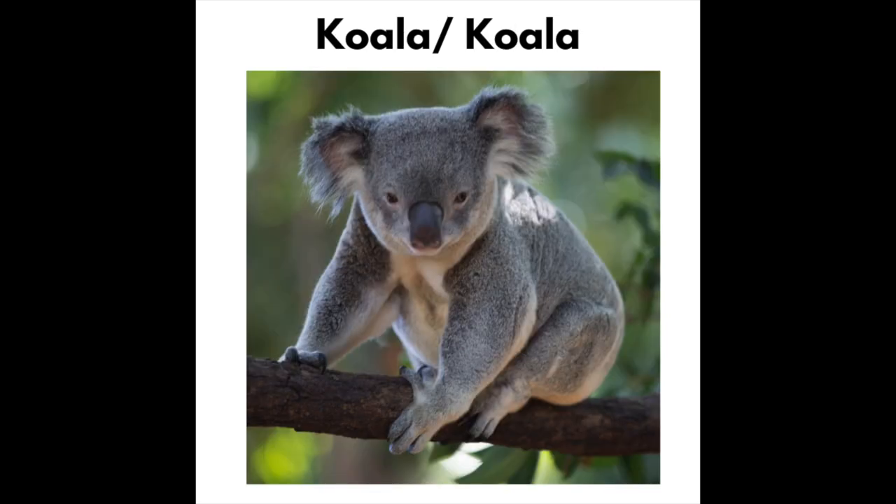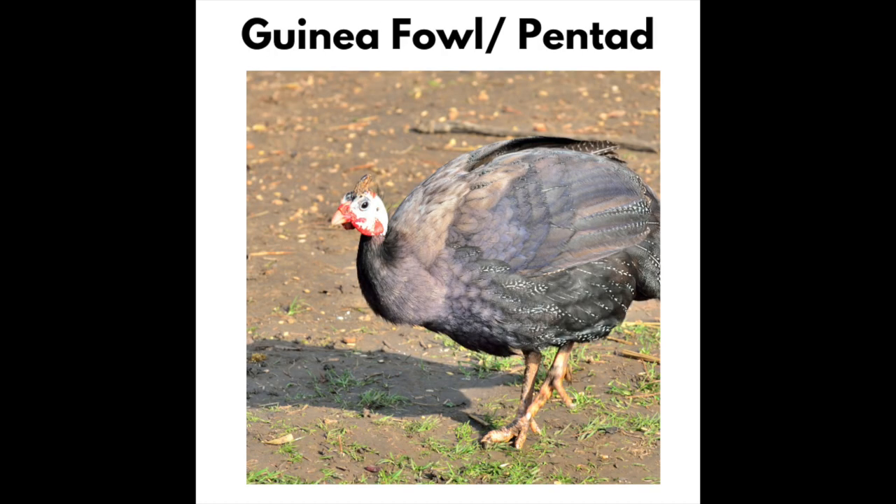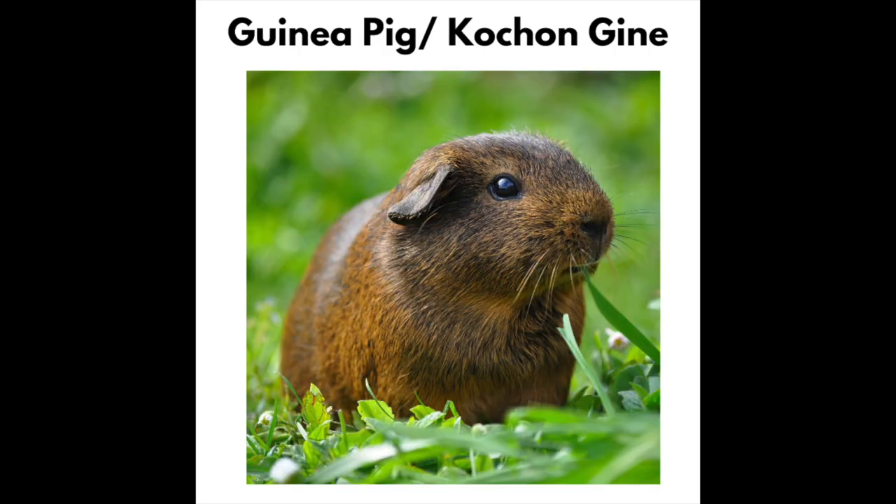Koala — Koala. Guinea Fowl — Pintade. Guinea Pig — Cochon dende.